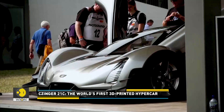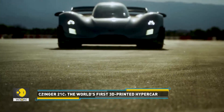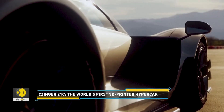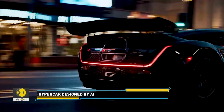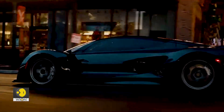It's been made with 3D printers. The Zinger 21C is the world's first 3D printed hypercar. It is considered to be a technological feat, with a top speed of more than 400 km per hour.